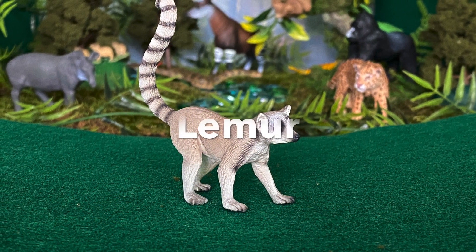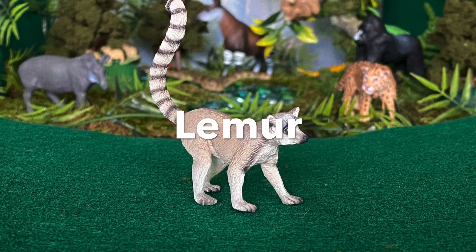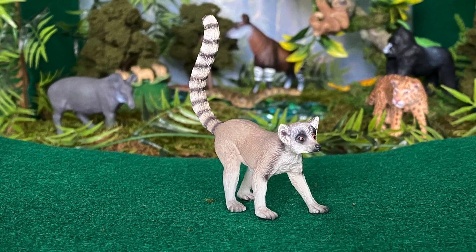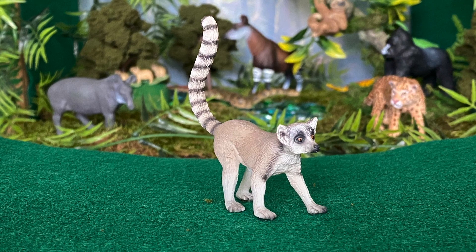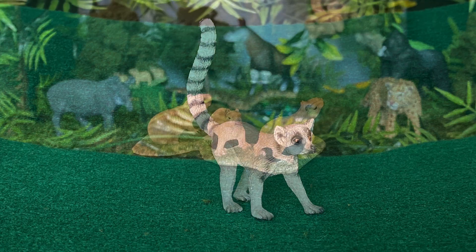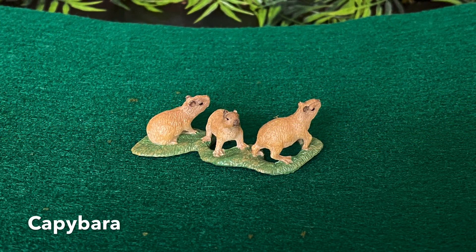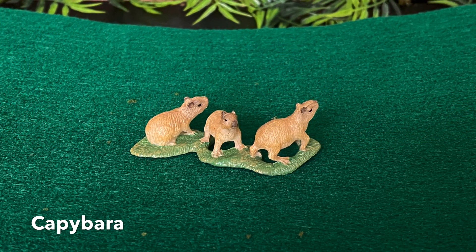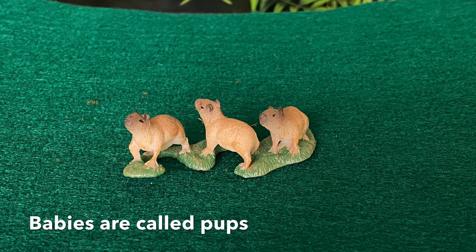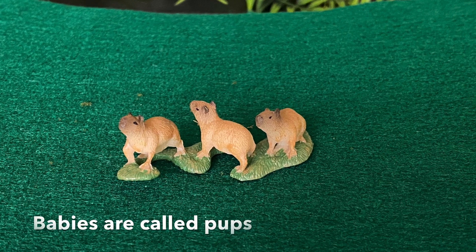Ring-tailed lemur — did you notice the long black and white ring tail? A lemur's tail is longer than its body. Look at those babies — they are capybaras. A baby capybara is called a pup.